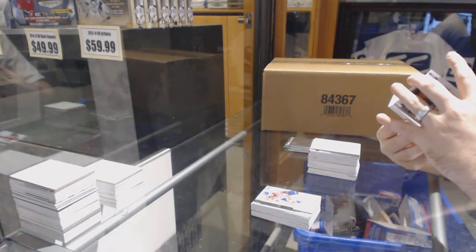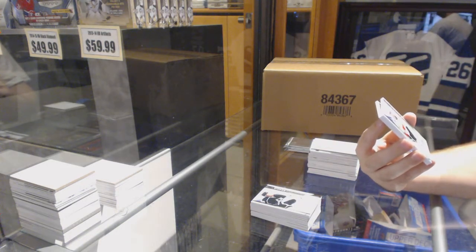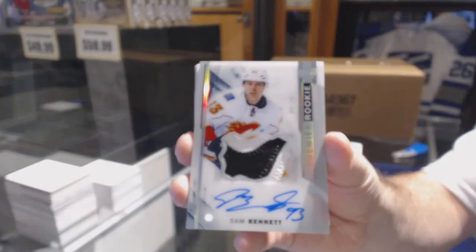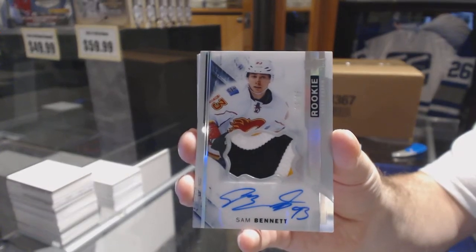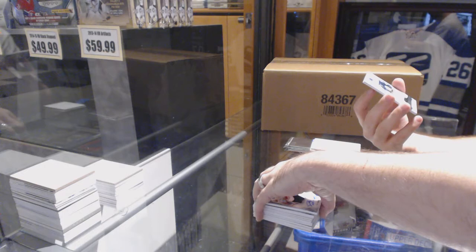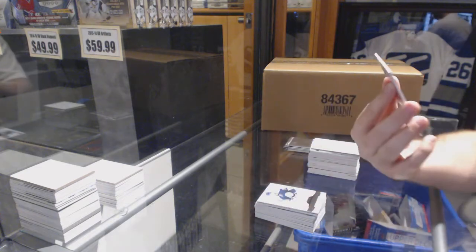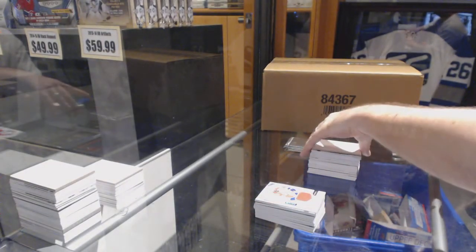For the Calgary Flames — Sam Bennett, number to 35, three-color rookie patch auto. Beautiful. For the Blue Jackets, /399 Josh Anderson. And a /199 base jersey for the Florida Panthers — Aaron Ekblad. Well, that Bennett is definitely a filthy one, but the case hit.